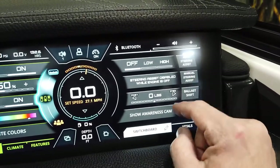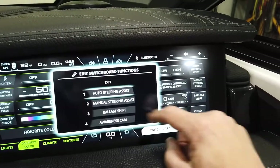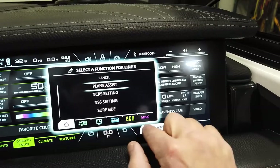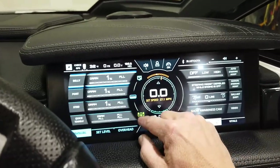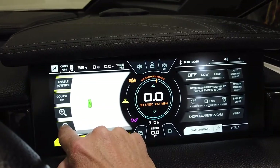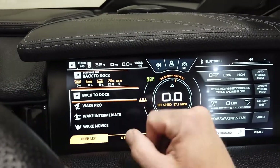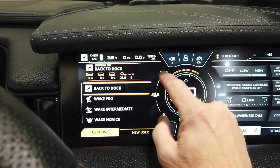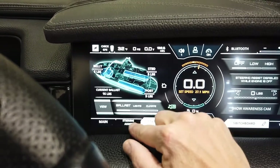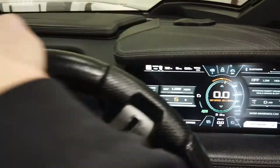We have steer assist on auto and manual mode, ballast shift — all customizable throughout the boat. There's also GPS-based mapping showing where you are. In settings you can customize how you want the boat set up, and back on the home status screen you can see the amount of ballast in the boat.